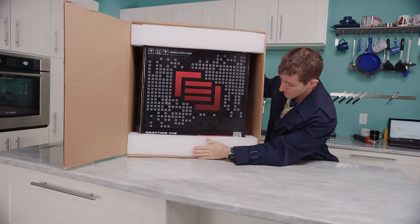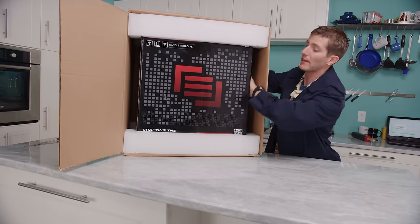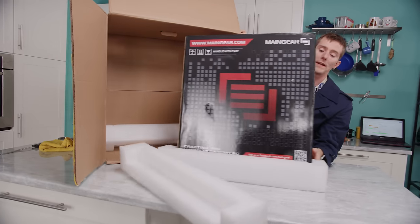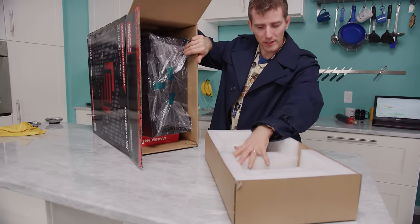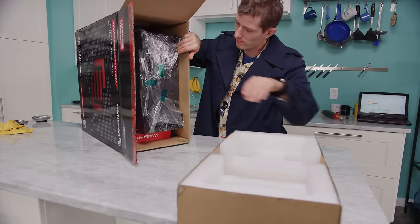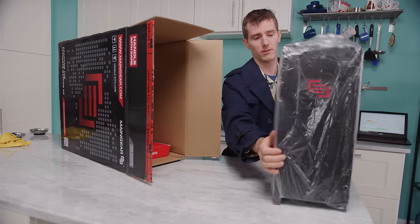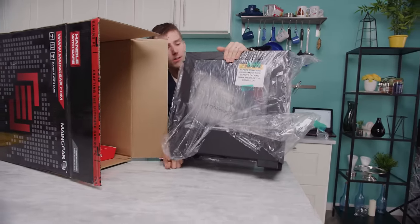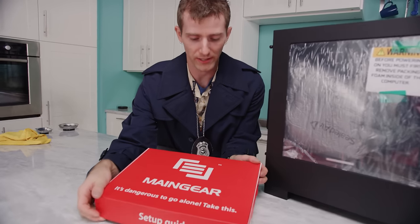This is nice high quality foam, all packed snugly within the outer carton. There's a second internal carton — I think the odds of this getting damaged in shipping are quite slim. More solid packing materials, really nice foam. These guys go all out — they have also invested in foaming up the inside of the system. 'It's dangerous to go alone, take this.' Cute.